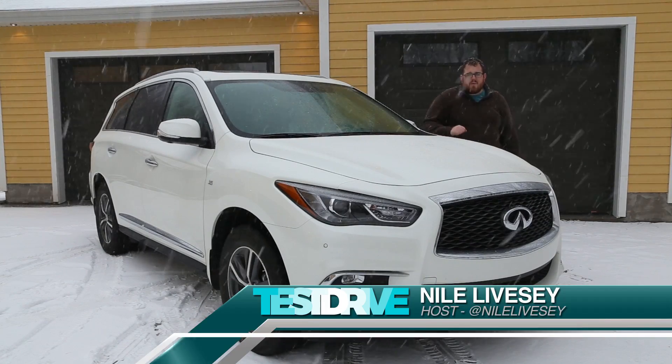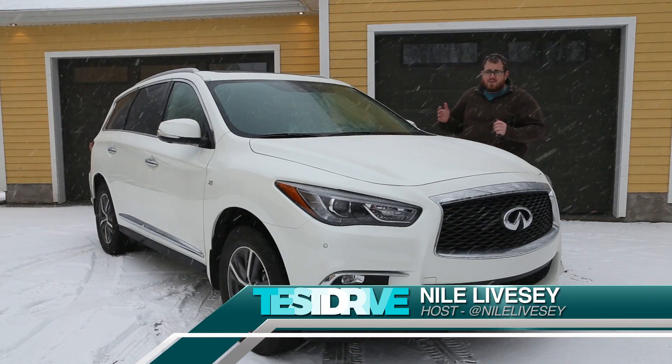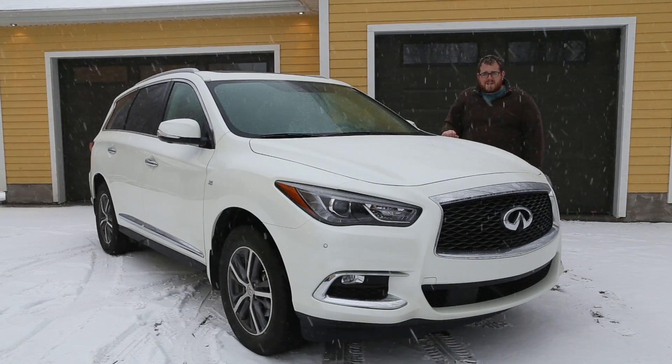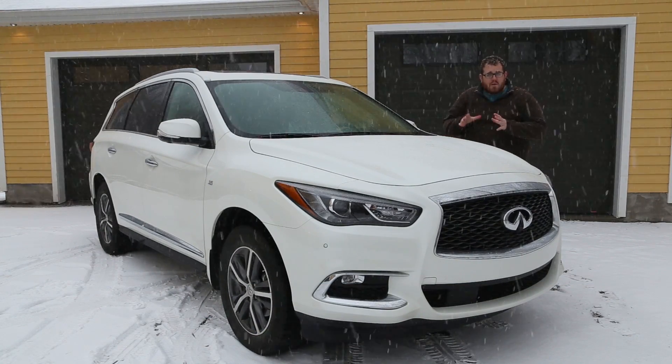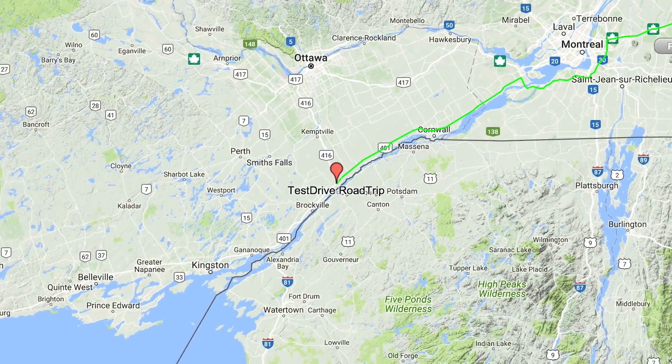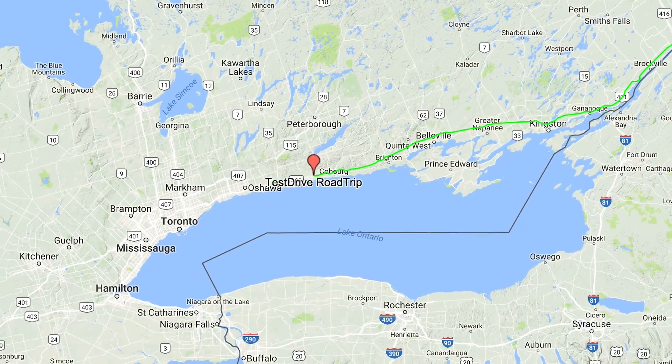We here at Test Drive like to do things different when we have the opportunity to. So rather than just do a regular spotlight on this 2018 Infiniti QX60, we wanted to take it on a road trip. So we planned a trip out to Mississauga, Ontario, which is about 700 kilometers from here, to film some other vehicles that you've already seen.